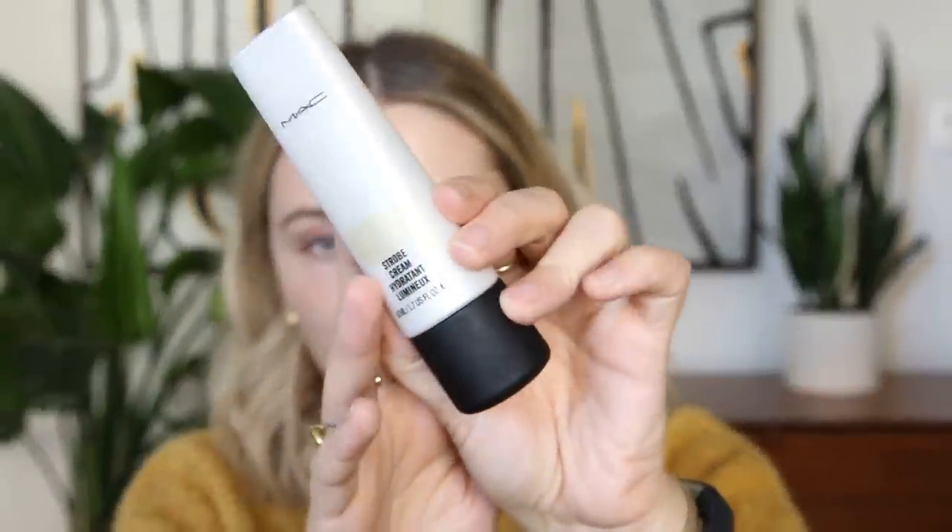My first MAC favorite ever — and I've used it for years in so many videos — is the Strobe Cream. The original shade is now called Pink Light, and then they came out with a bunch of different shades. I love the Gold Light formula. It's super moisturizing with really nice sheeny flecks of glow. It smells delicious and adds a beautiful sheen over the skin. You can apply it before as a primer or after as a highlighter, or even all over your chest — they now have a body version.